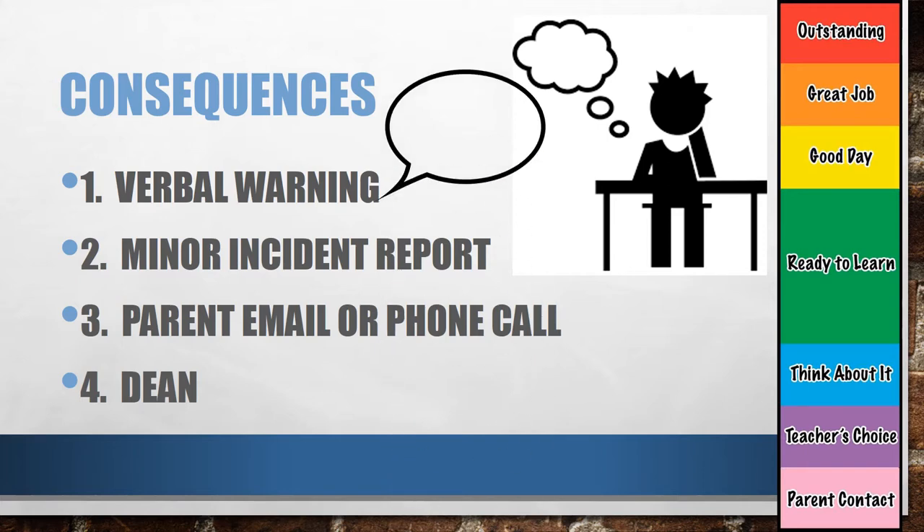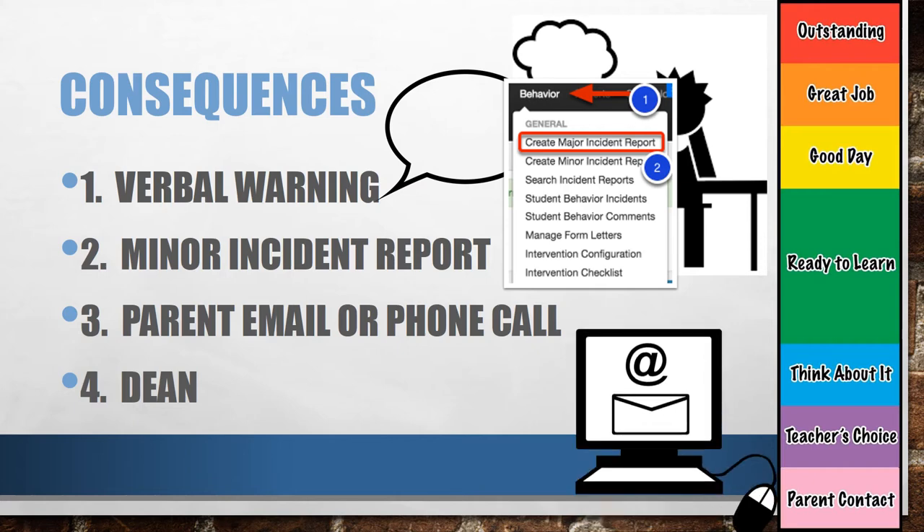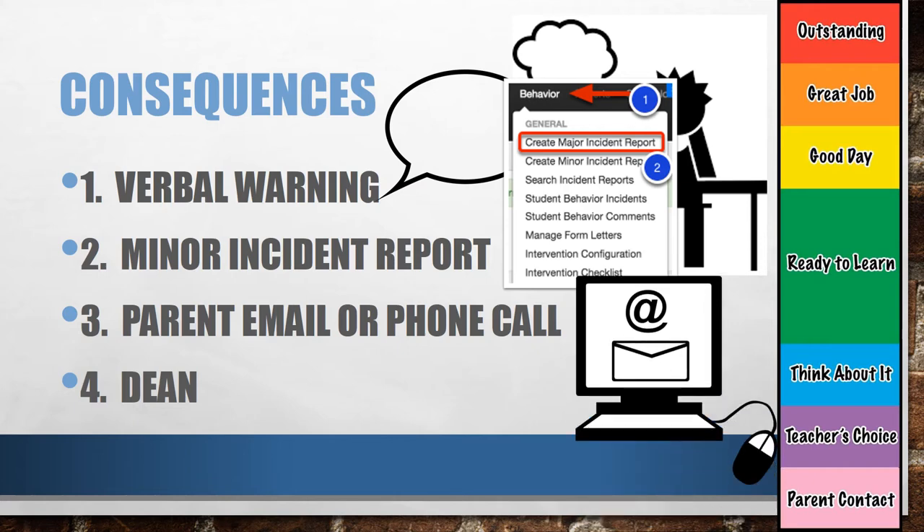The order of the consequences will be as follows. One, verbal warning — we may speak with you, remind you of our expectations, and give you an opportunity to make better behavior choices. If it happens repeatedly, we will write up a minor incident report, which is a formal document indicating what you are doing in the classroom that is not called for, recording it for our records, other teachers, and the dean. If you choose to continue the behavior, we will contact your parents or guardians. And finally, we will get the dean involved. Some situations are serious, so we may skip to the dean or counselors right away, but that is the teacher's choice.